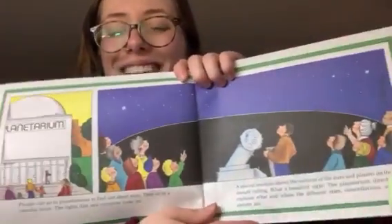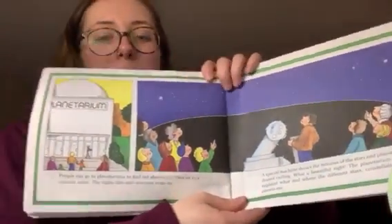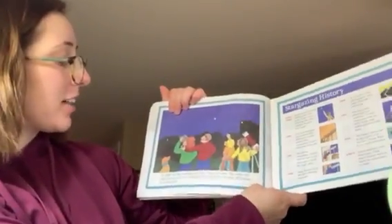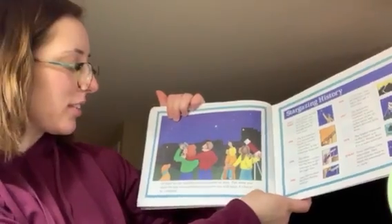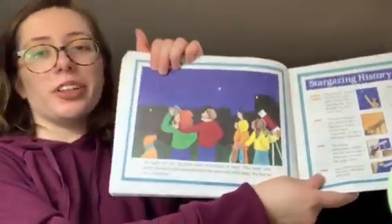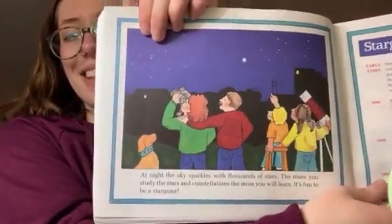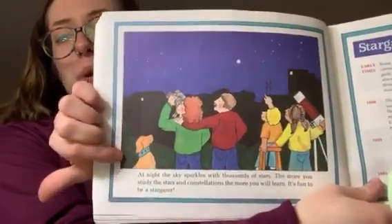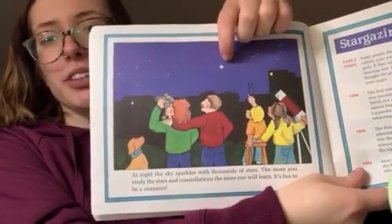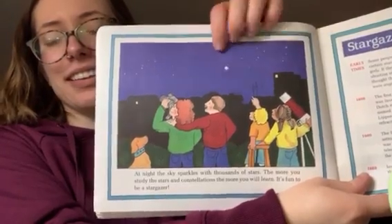What a beautiful sight. At night, the sky sparkles with thousands of stars. The more you study the stars and constellations, the more you will learn. It's fun to be a stargazer. Looks like there's a puppy enjoying the stars as well. You see a very bright star right here. The end. Thank you so much for allowing me to read the story. I hope you guys enjoyed it.